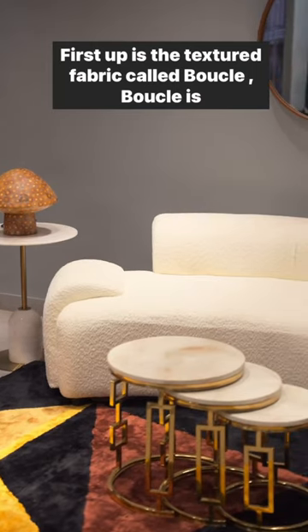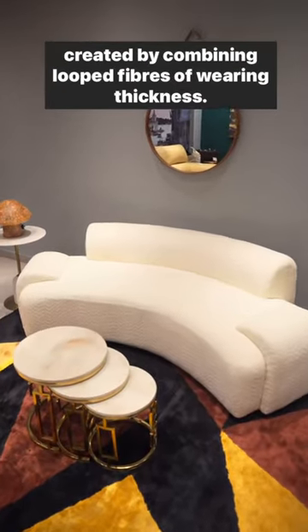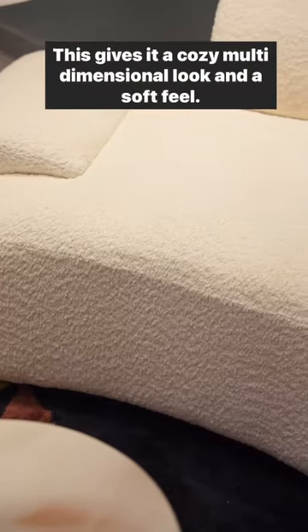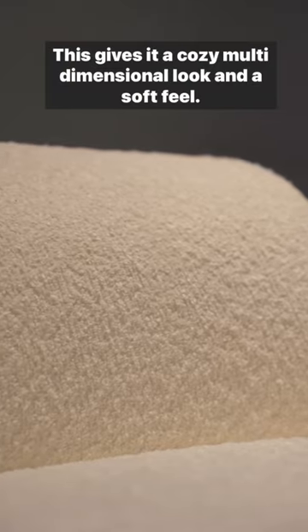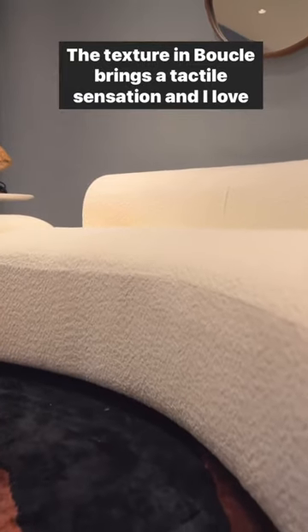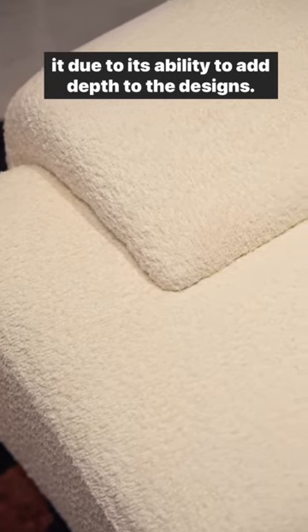First up is the textured fabric called boucle. Boucle is created by combining looped fibers of varying thickness. This gives it a cozy, multi-dimensional look and a soft feel. The texture in boucle brings a tactile sensation, and I love it due to its ability to add depth to the designs.